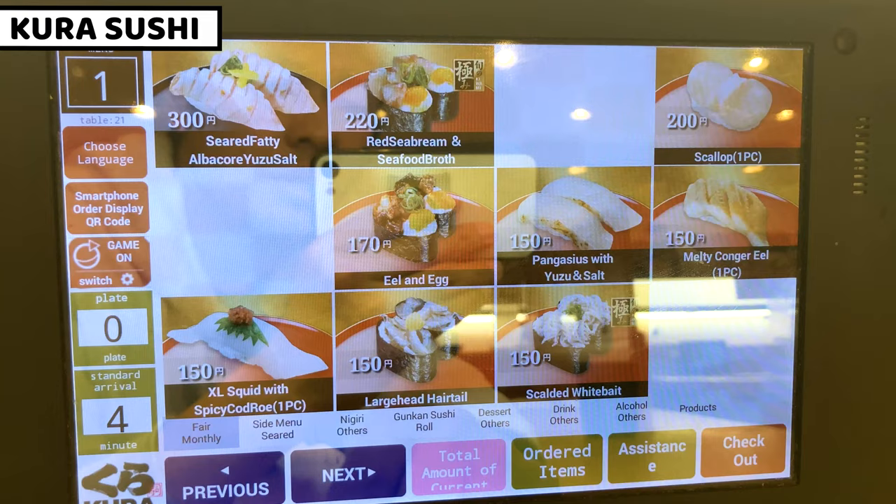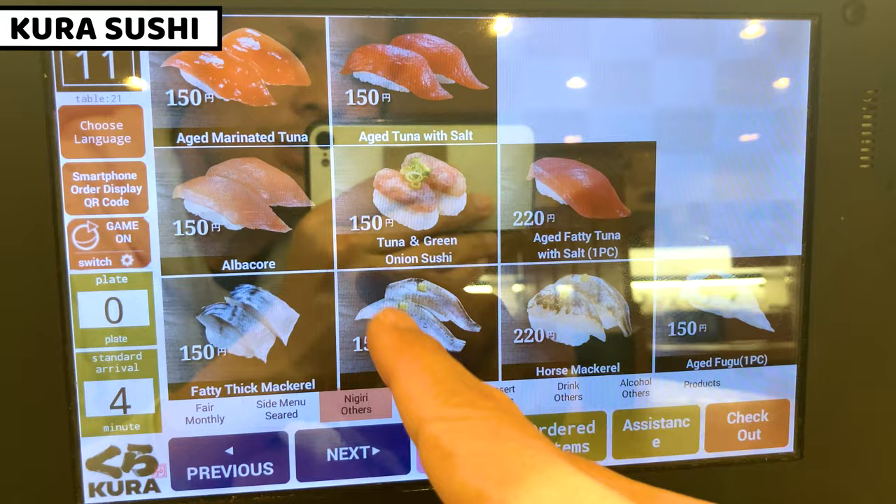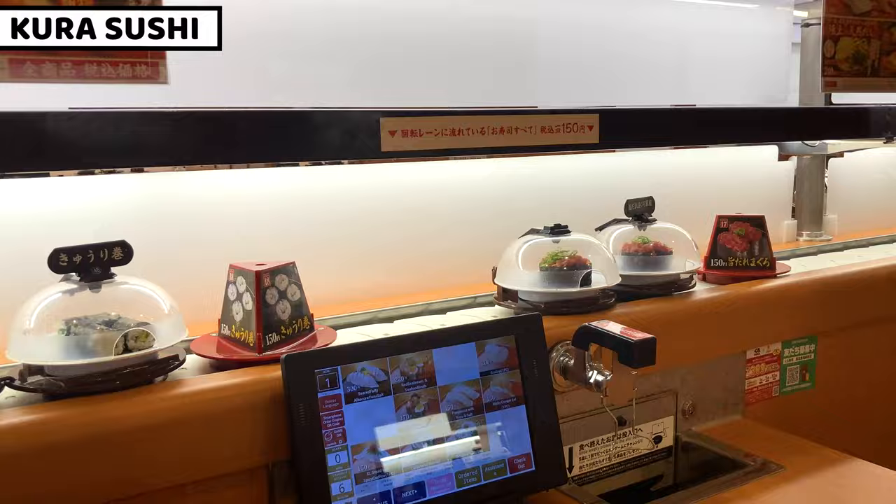Let's get some nigiri and others. I'll start with number 11 and order each kind of sushi one by one. At some conveyor belt sushi restaurants, the conveyor belt is no longer working — but at Kura Zushi, the conveyor belt is still working and sushi moves along it. This is really good.